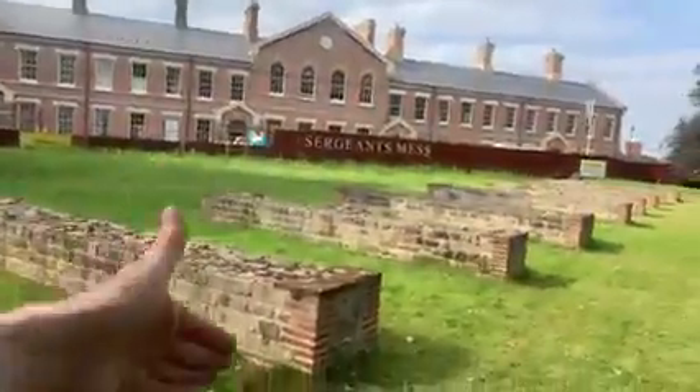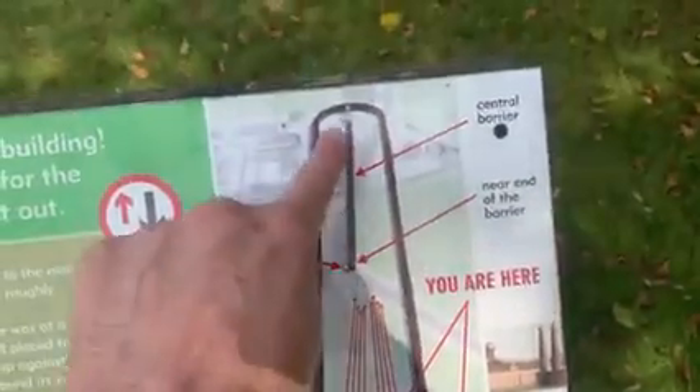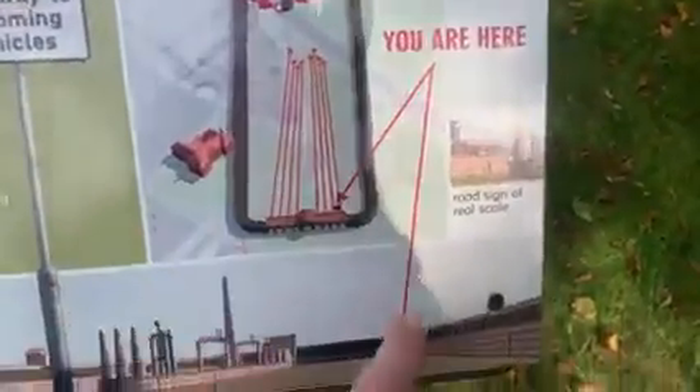This Roman circus was discovered in 2004 here on the old military place in Colchester — the barracks. The sergeant's mess was just there, and this is all of the entrance to the Roman circus. This is where the stables were, and it went all the way to there — and we are here.